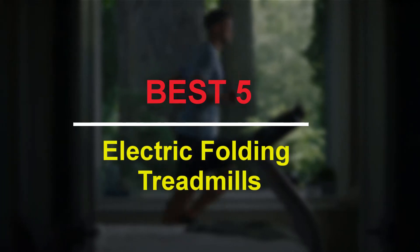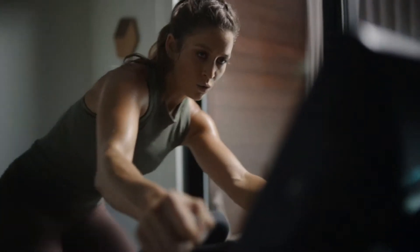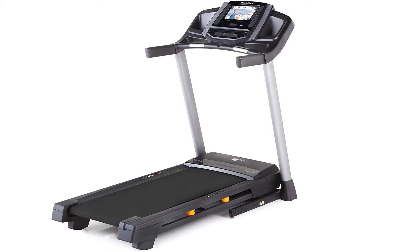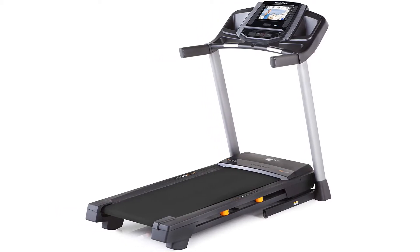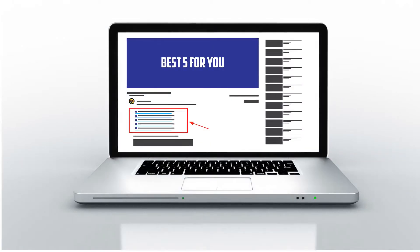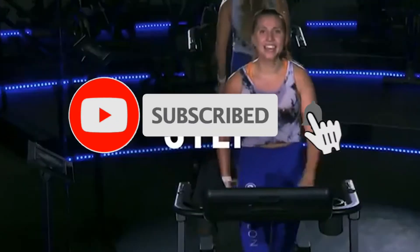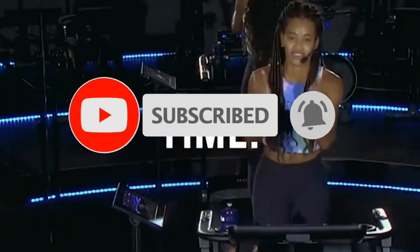Hello guys, welcome to our new video. In this video we will show you the best 5 electric folding treadmills. This product is based on my personal opinion about price, quality and durability. I have checked also many user reviews. If you want to know more about these products, please check the description below. Don't forget to subscribe to our channel to get future reviews. Let's start the video.